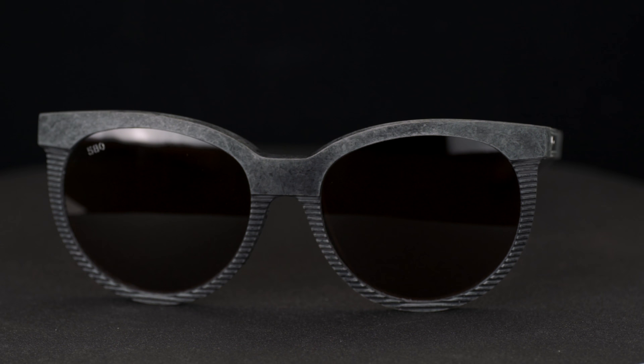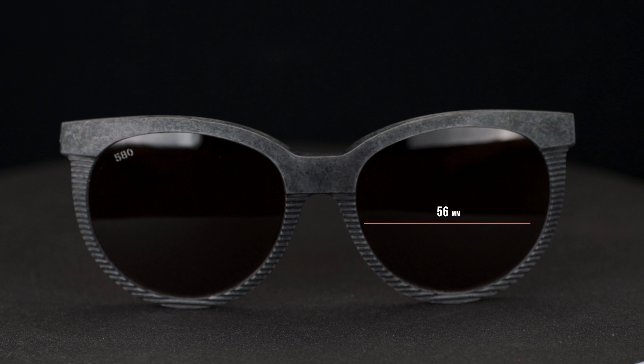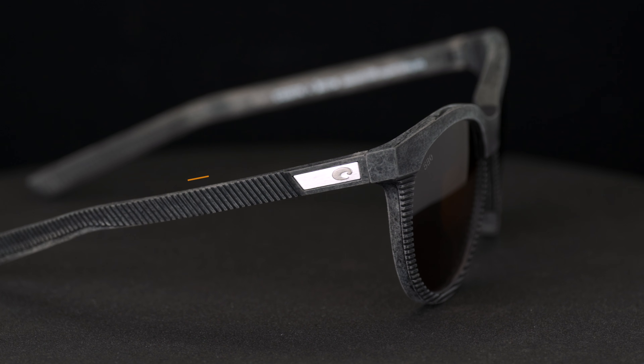If you want to know the actual technical numbers: the width of the lens is 56 millimeters, the height of the lens is 48 millimeters, the nose bridge area is 19 millimeters, the temple-to-temple width of the frame is 123 millimeters, and the temple length is 135 millimeters.